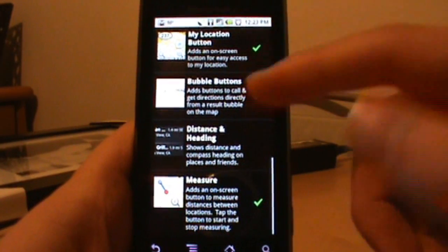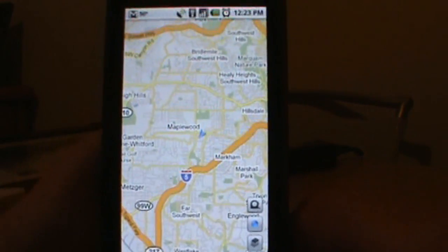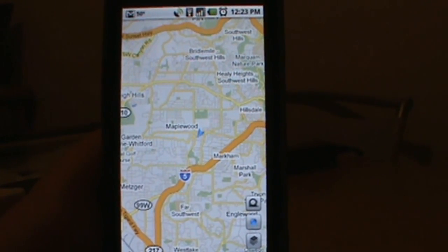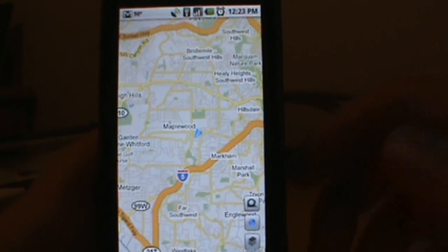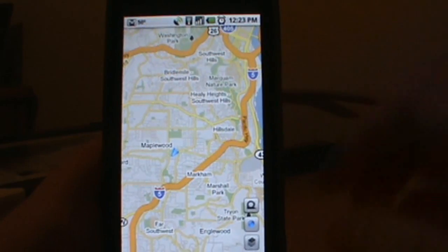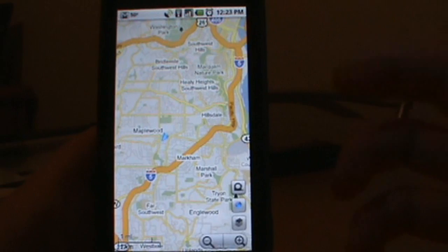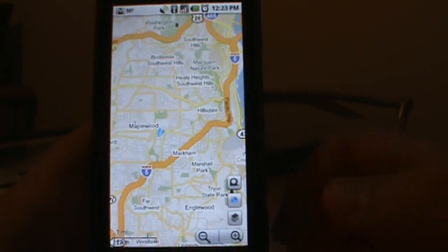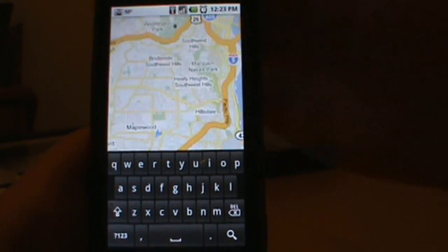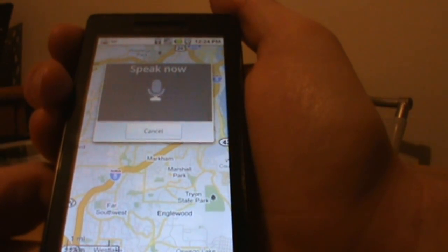We've checked and added a bunch of these buttons — let's show you how they work. First, the blue compass button shows I'm pointing southwest right now, which is nice to have. Let's do a voice search to show you those bubble buttons — a lot of people forget you can voice search right in Maps. We'll go to search and do a quick one: "Screen Door Restaurant Portland."